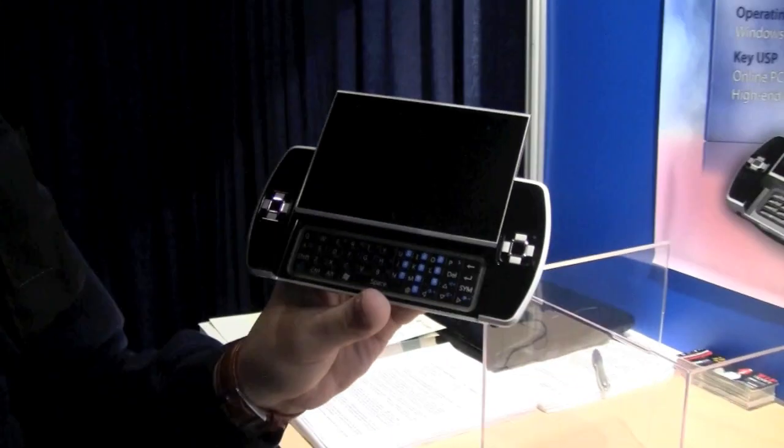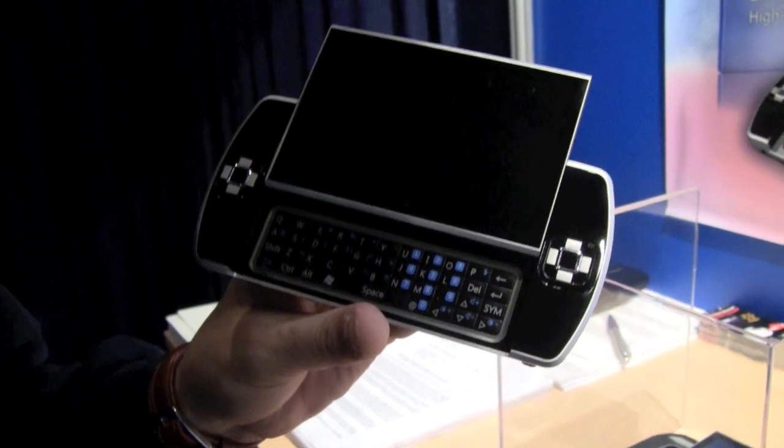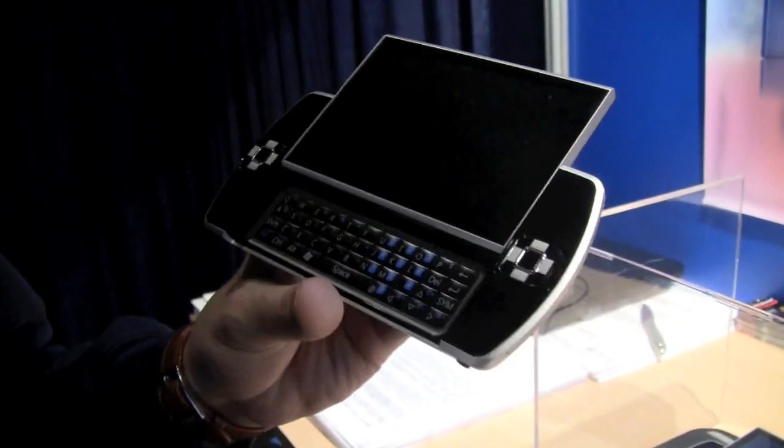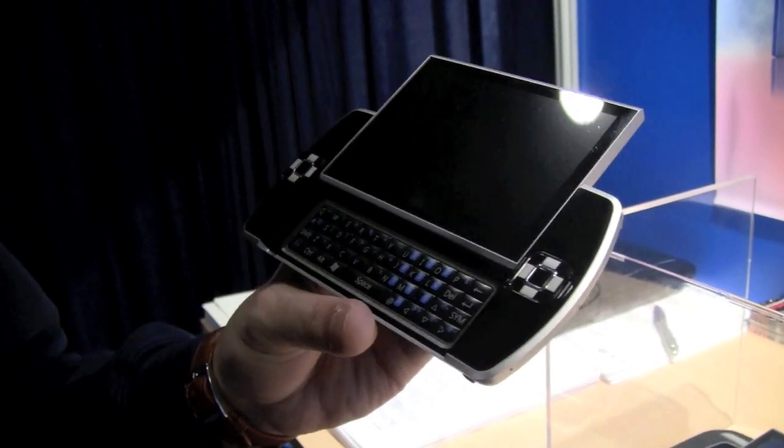It's the final day of IDF 2010 and we've finally got over to the show floor. We just stumbled upon this little device — Cosmos, the manufacturer, is calling it a TC, a tiny computer. This is something that fits, in my opinion, a little bit into the MID and UMPC category.